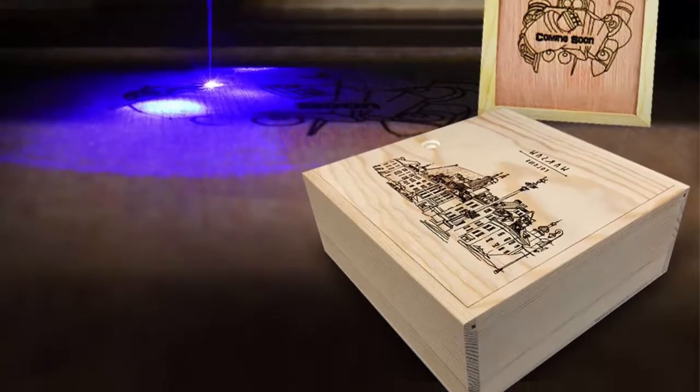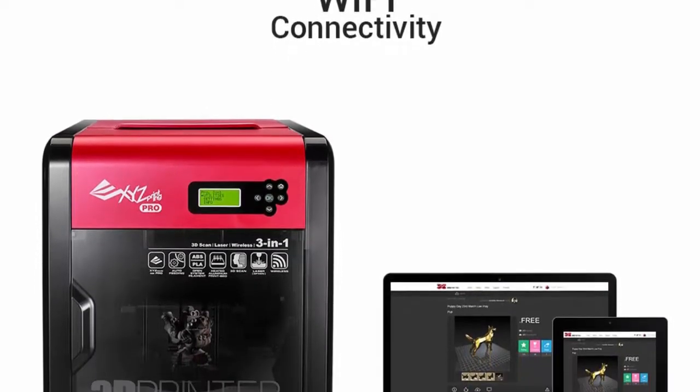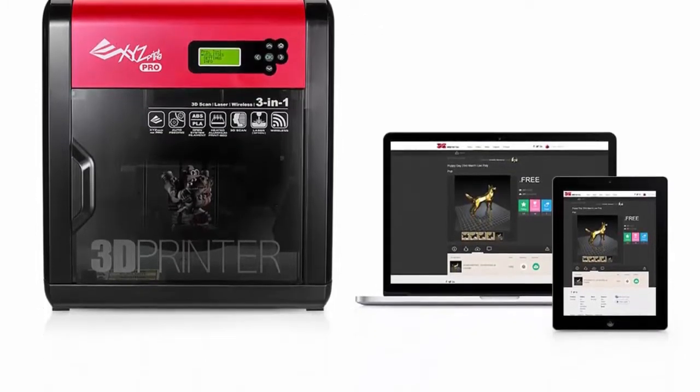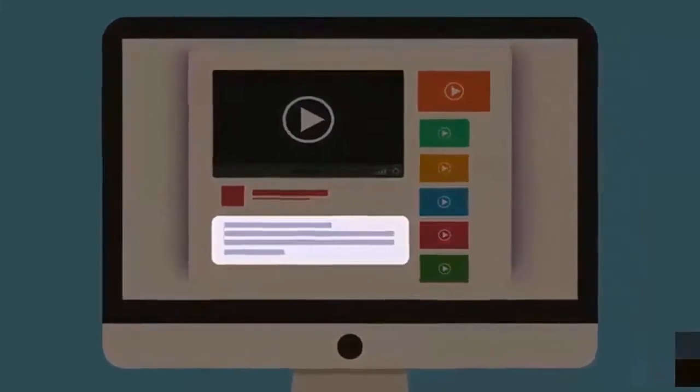Dual laser 3D scanning technology enables distortion-free capture of a desired object, and automatic imaging takes only five minutes. Check out the description for more information and the latest price.